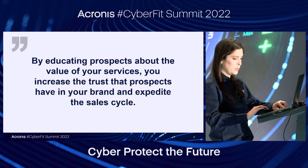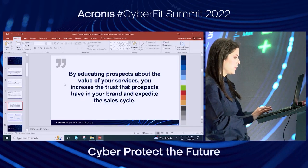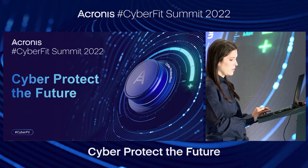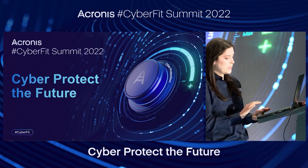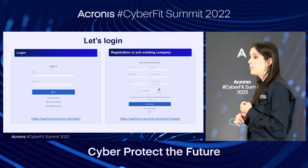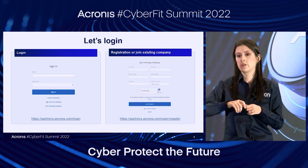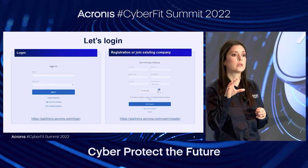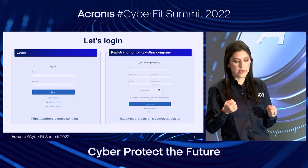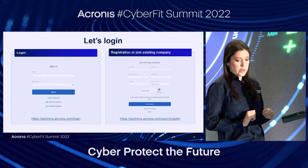Let me get right to the portal overview. I'm going to be switching from my deck to the portal. If you haven't created your account, that's probably the first thing to do. There are two options: if you already have your account, just log in. But if you haven't registered, go to partners.acronis.com. If your company has a portal account, use 'join existing company' — this creates your account under the company's account and goes to your company's portal admin for approval. If your company doesn't have an account at all, use 'sign up as a new company.'